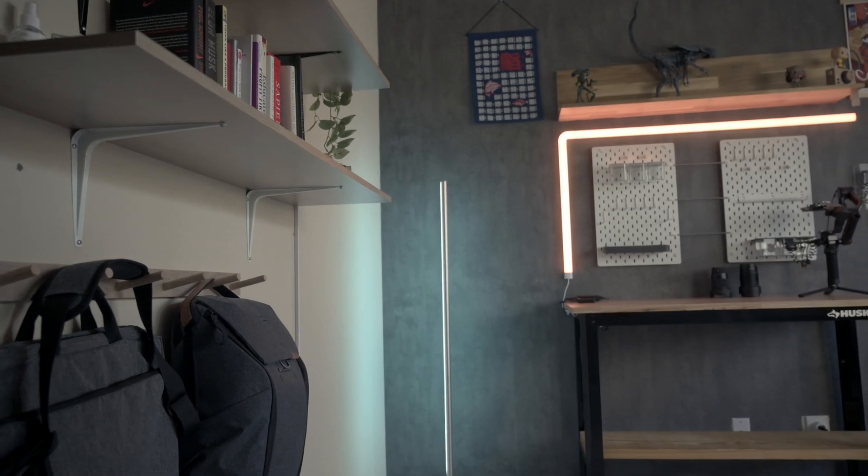If you are interested to see more of my desk setup, I've made a comprehensive tour which you can check out from the link in the upper right corner. There have been a few upgrades since my last video, and I can't wait to share with you guys, so stay tuned.